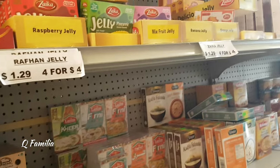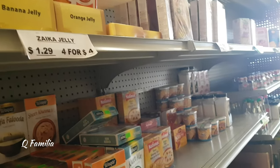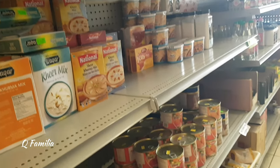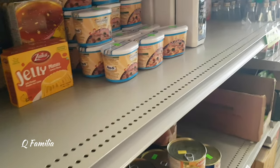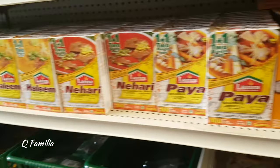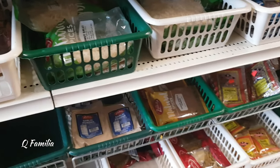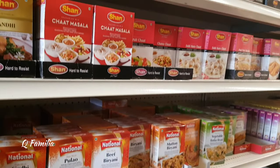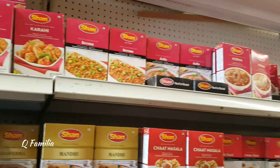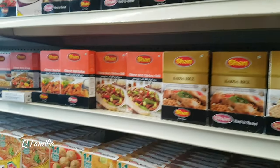Further down the aisle we saw things like jelly, puddings, food dye, and food flavorings. This row was filled with so much variety of different masalas, and you must definitely come here to check it out.